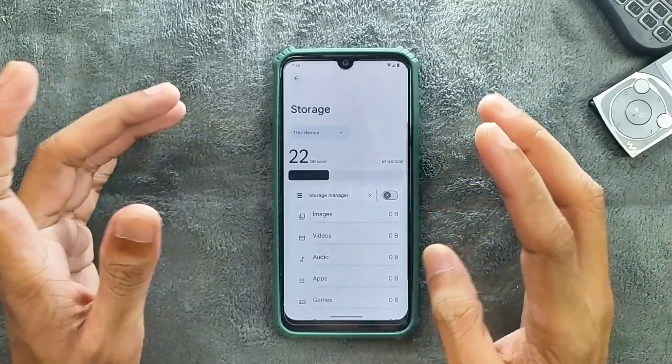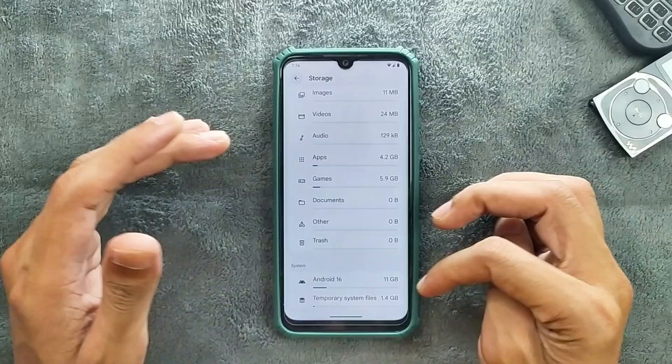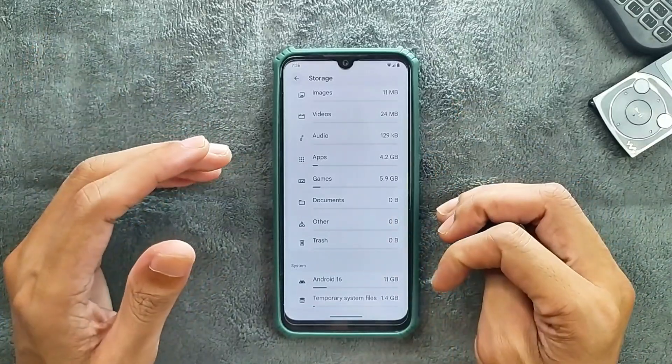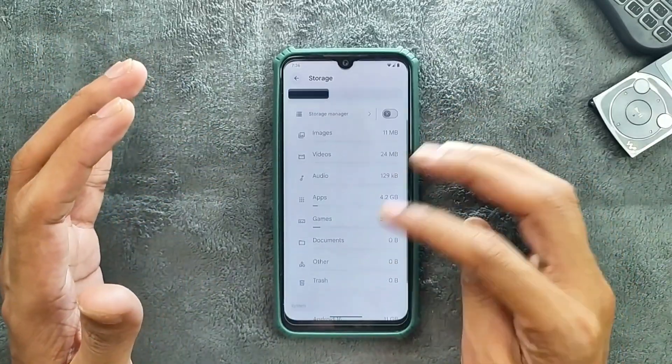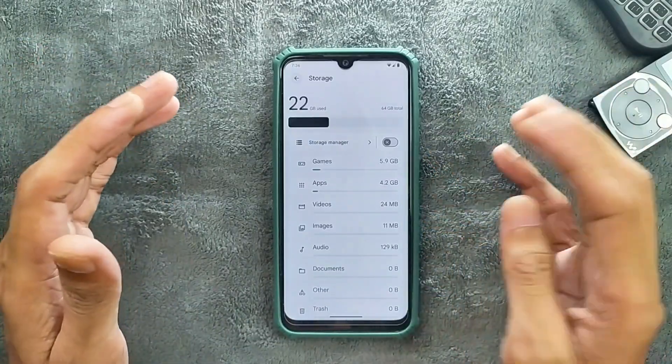In terms of storage, by default an Android 16-based ROM takes 12 to 15 GB. As you can see here, 11 GB is used by the system, and a few other applications will take some extra storage as well. I did install games and applications here.